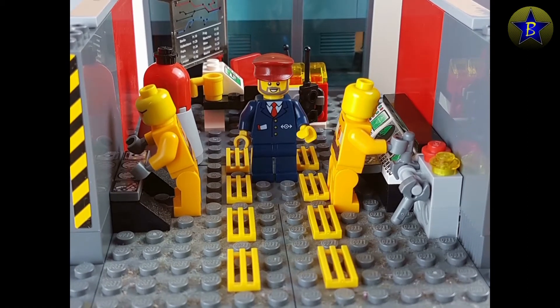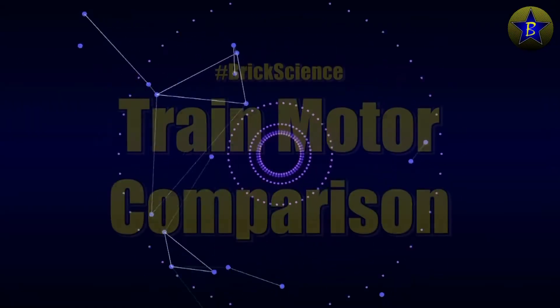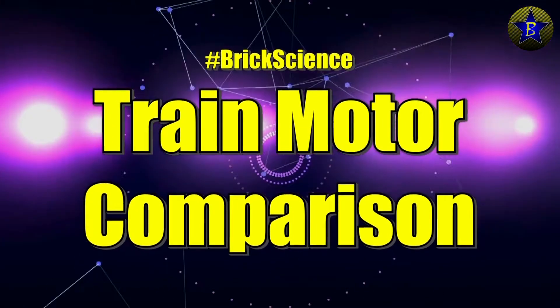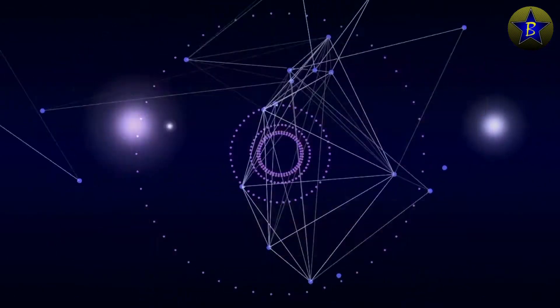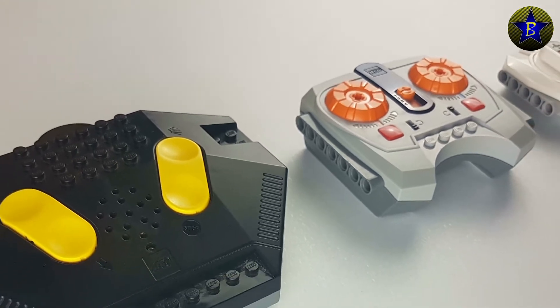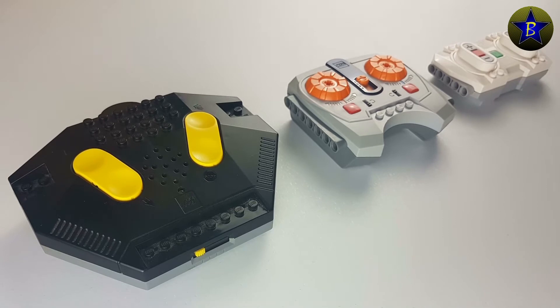Hi, I am the Brickalist. Welcome to another brick adventure. This is Brick Science. Have you ever asked yourself which of the current LEGO train motors might be the fastest? Well, I did and here's what I found out.